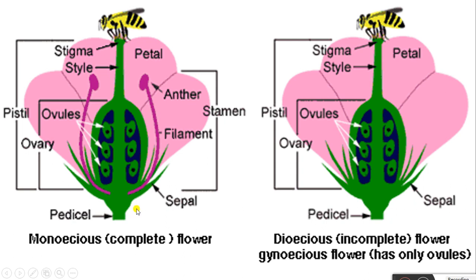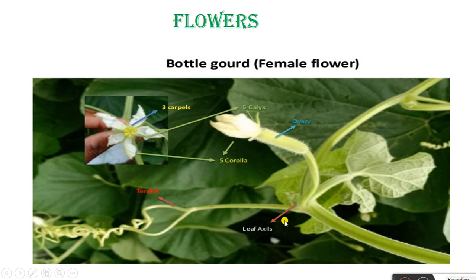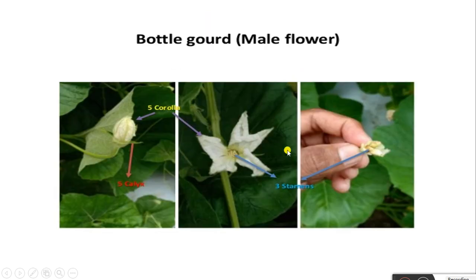Also present are the calyx — that is petals, sepals, pedicels, ovary, ovules, and pistils. In the dioecious flower, only one organ is present in a flower — the female reproductive organ: ovary, ovules, style, and stigma. See the Bottle Gourd female flower; these are after fertilization and after pollination, the ovary forms, then calyx, corolla, tendrils, and leaf axis. These are the male flowers of Bottle Gourd — with 3–5 stamens in calyx and corolla.